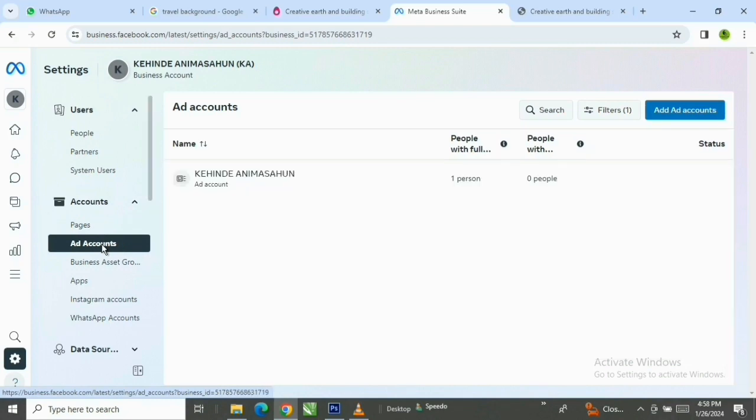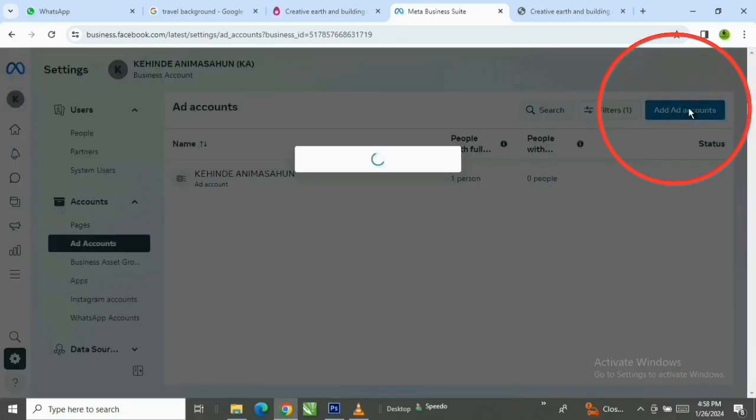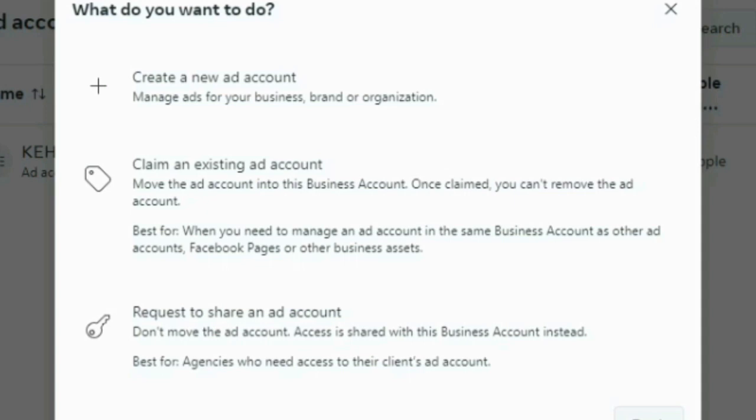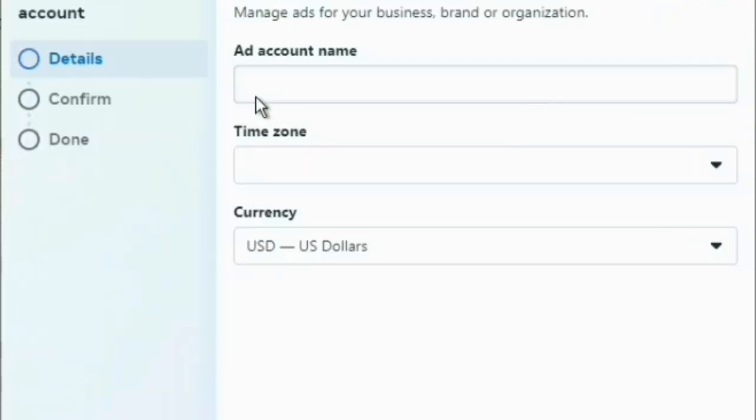I already have one prepaid account for my Facebook account and this is it here. If you want to create your own, you come down here and click on Add Account. You can have as many prepaid Facebook accounts as you want. Now, you'll see three options: create a new ad account, claim an existing ad account, or request to share an ad account. What we are doing is creating a new ad account, so you click on the first one.